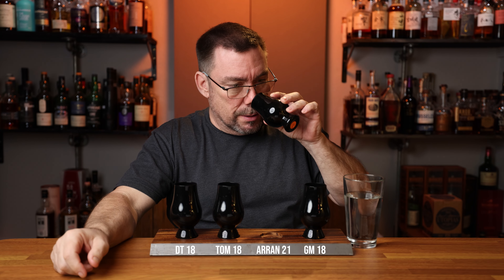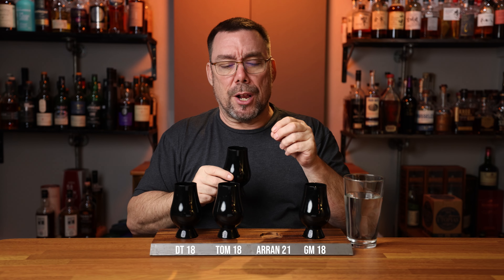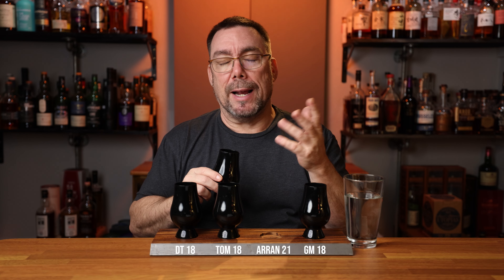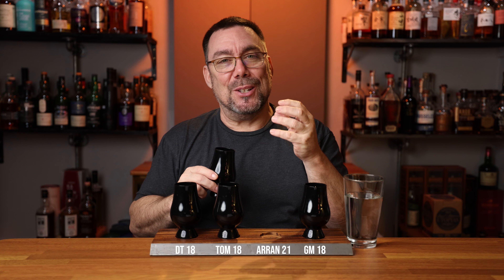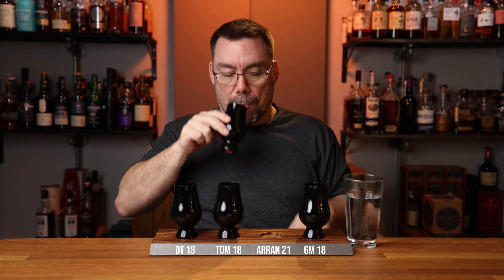Glass number three — not much is coming out of here. Lighter fruits — I'm not getting the figs, dates, raisins, and plums, and I'm not getting the vibrancy from glass one, those orchard fruits, the pineapple, the citrus, the apple, the pear. On the palate: nice and delicate, fruity sweet, good amount of malt, very well-rounded, very soft on the palate, crisp, clean, decent ABV.